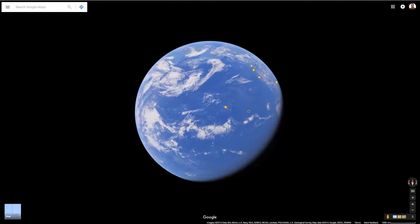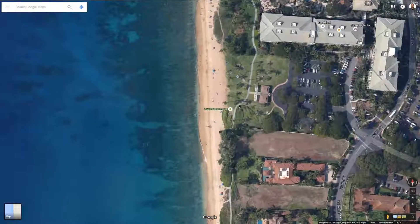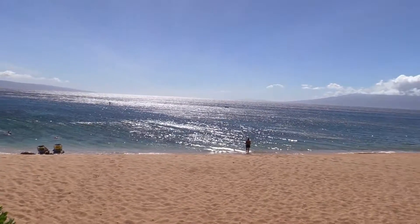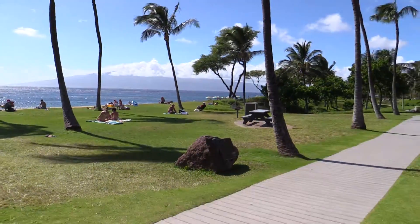Hey everybody, it's Sean Seymour with 358 Studios with another beautiful shore dive in Maui, Hawaii. A little bit north of Lahaina, it's called Kalikahi Beach, and I'm sorry if I'm butchering that one. Locals call it Airport Beach, and it's a really nice, wide-open, great place to sunbathe beach.